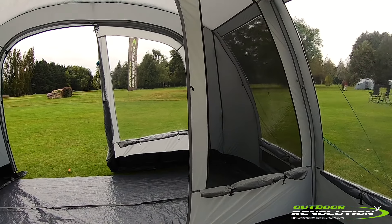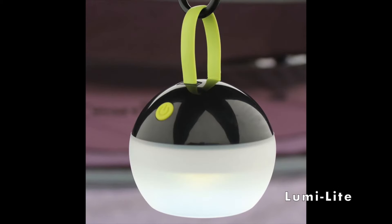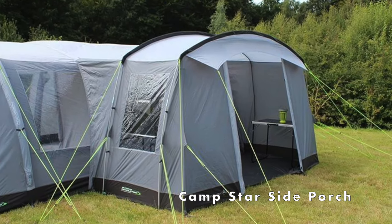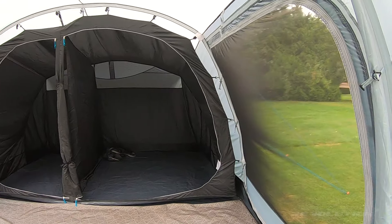As you'd expect, there are hanging points for Outdoor Evolution's many lighting systems, but this tent is also able to accommodate the Campstar side porch, which will add further living, storage or sleeping space if required.